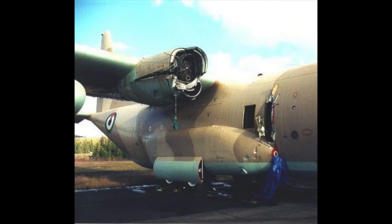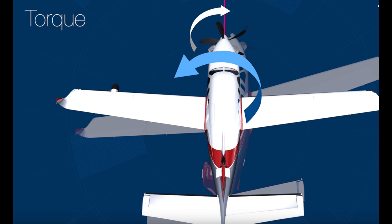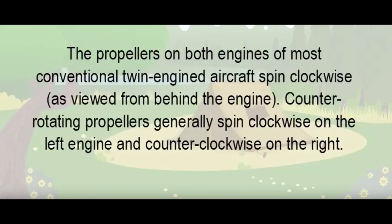Propeller aircraft suffer in high-power, low-speed situations such as at take-off, when the change to the centre of thrust causes a yawing effect. In a clockwise rotating propeller the plane yaws to the left, countered by right rudder. In multi-engine aircraft, whether propellers rotate in the same or opposite directions will determine this p-factor. The future for propellers has never been in doubt.